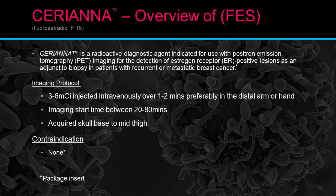Seriana — overview of FES. Seriana is a radioactive diagnostic agent indicated for use in positron emission tomography PET imaging for the detection of estrogen receptor positive lesions, adjunctive to biopsy, in patients with recurrence or metastatic breast cancer. This medicine is designed to find ER-positive receptor cells anywhere in the body — you inject the radiopharmaceutical, it circulates the body, and attaches to ER-positive receptors.